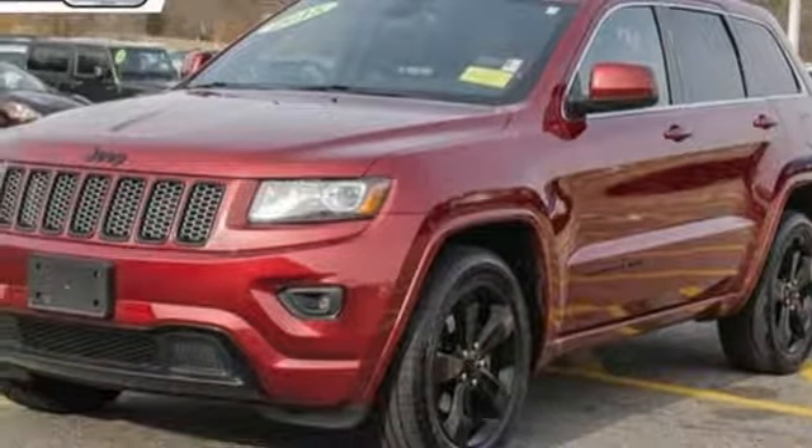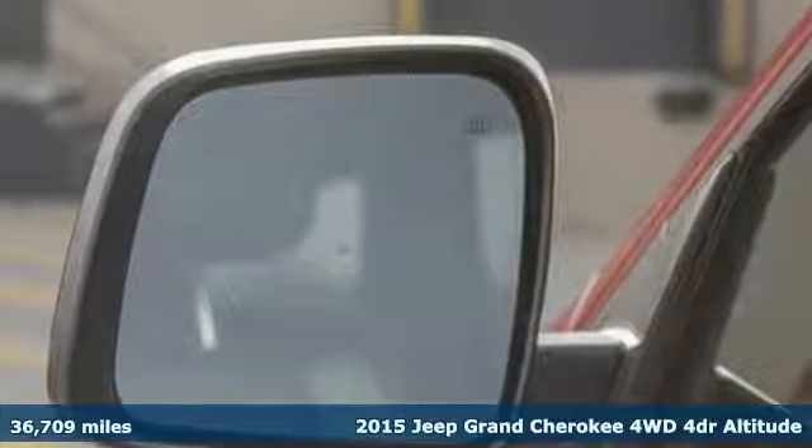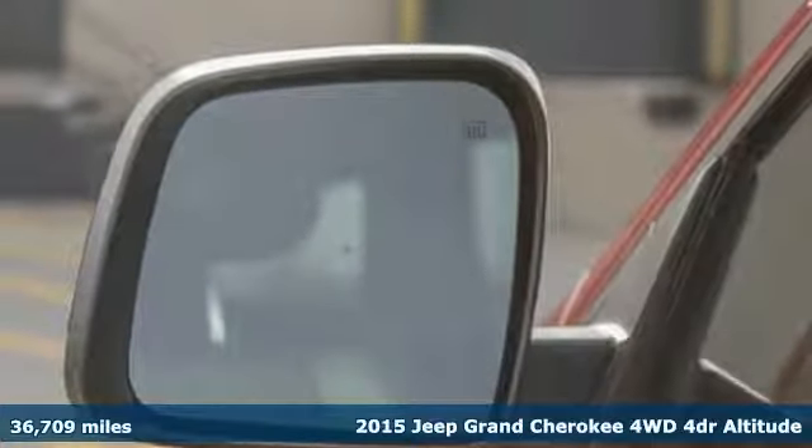Here's a certified 2015 Jeep Grand Cherokee. Welcome to a ride that is as spectacular as the scenery.